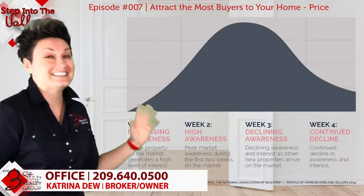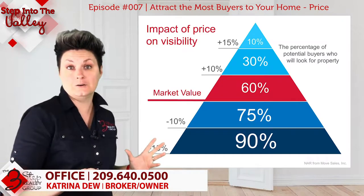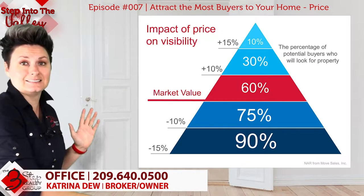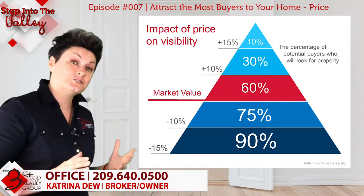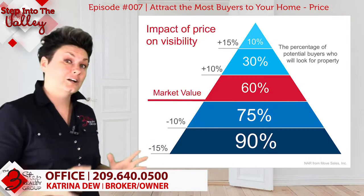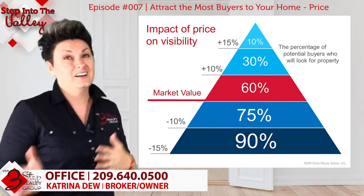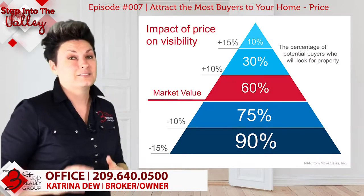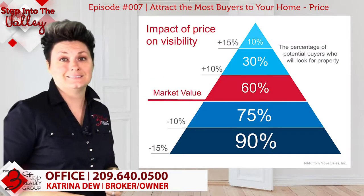I want to share this other chart that the National Association of Realtors created, showing how pricing your home impacts its visibility. You can see how it correlates: how you price your home affects how many people actually see it. Sellers who price at market value attract about 60% of potential buyers. Those pricing 10 to 15% under market value increase exposure to up to 90% of potential buyers. On the other hand, sellers pricing 10 to 15% above market value reduce buyer visibility down to just 10%.